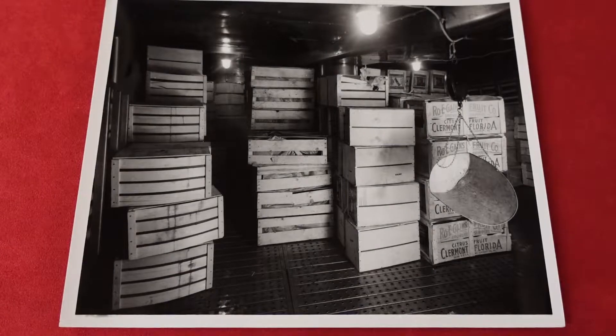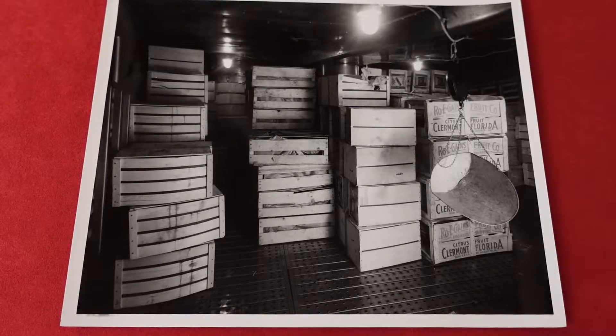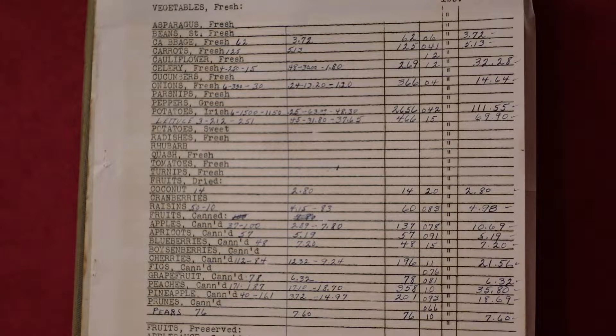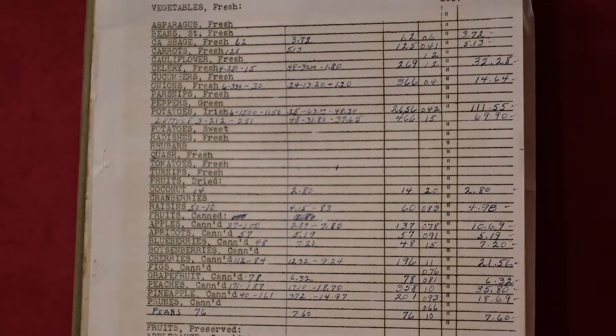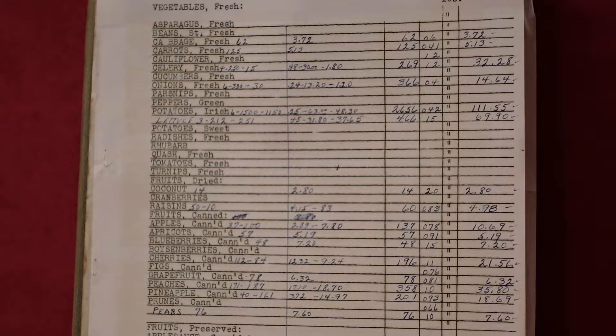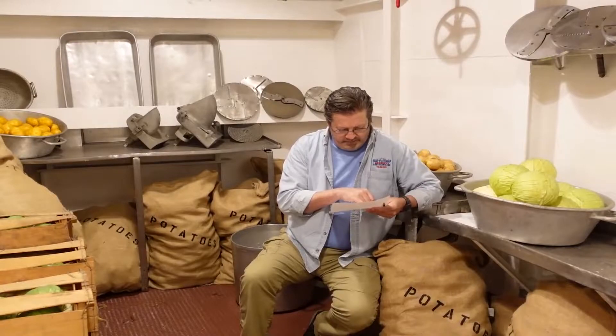These veggies and fruits were brought up from the over 100,000-pound storage space down in cold storage, as you can see on your screen. As we mentioned, the large amounts needed to feed the crew — they processed in May of 1943 for the month: 62 pounds of cabbage, 125 pounds of carrots, 269 pounds of celery, 366 pounds of onions, 466 pounds of lettuce, and 2,656 pounds of potatoes.